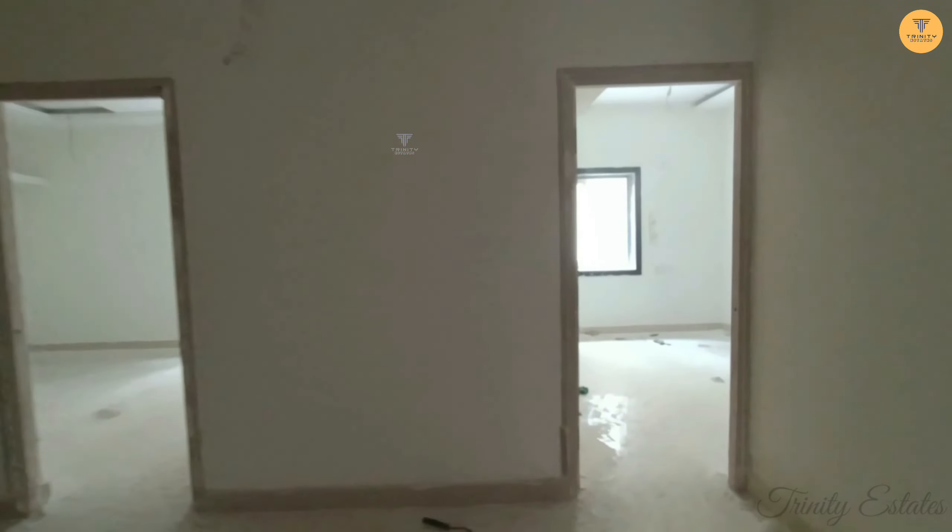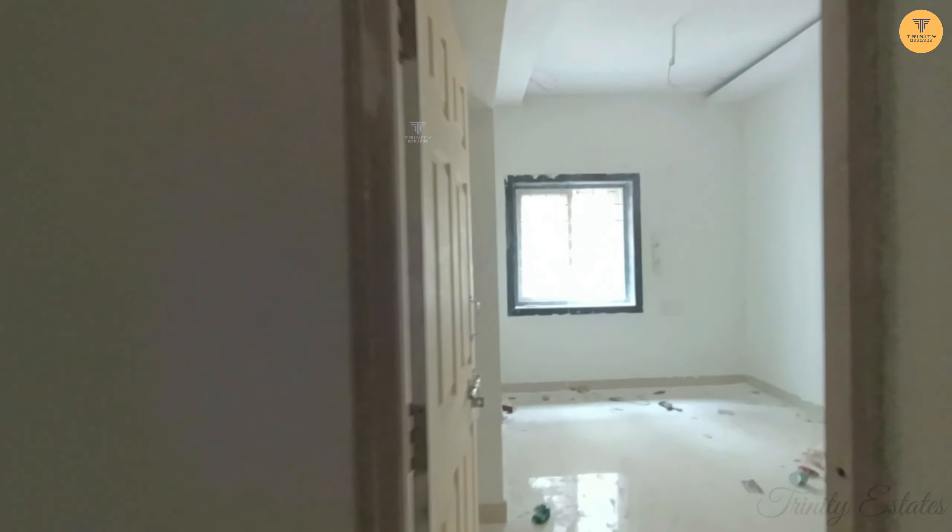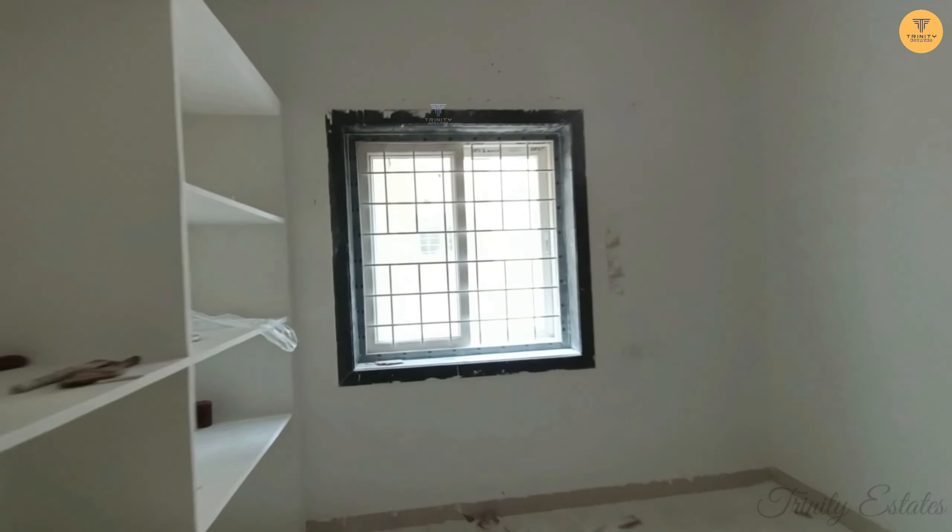We are in the dining area. This is the second bedroom. This is the shelf — we are doing shelves in the kitchen.